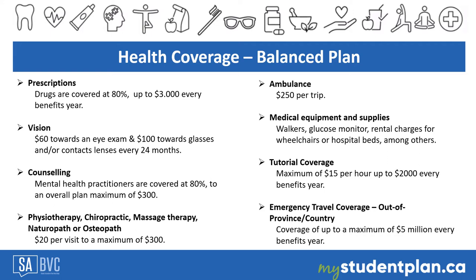For your physical health, the plan covers physiotherapy, chiropractic treatment, massage therapy, naturopath, osteopath, and speech language pathology. The coverage is $20 per visit up to $300 per practitioner per benefit year. You do need a doctor's referral for a massage therapist, physiotherapist, and speech language pathology.